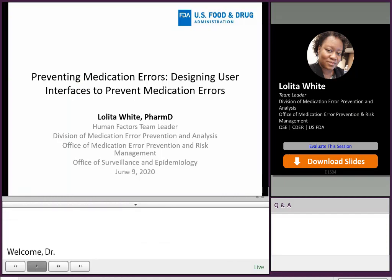Hello, my name is Lolita White and I work for the Division of Medication Error Prevention and Analysis, also called DMEPA, within CDER for the FDA.